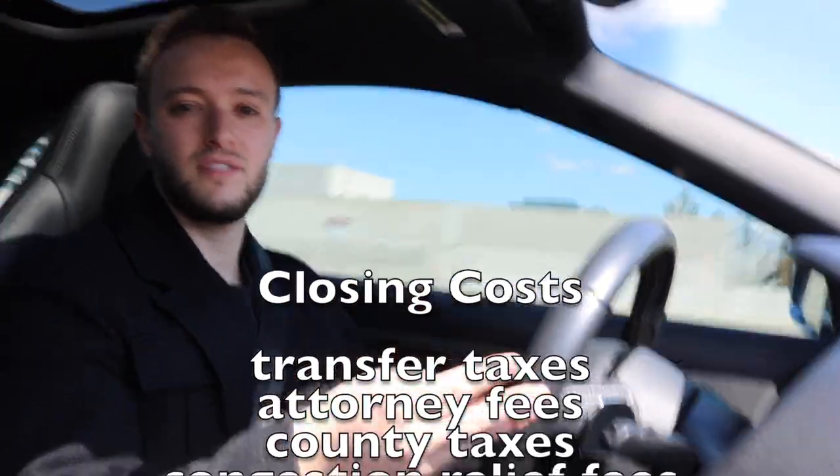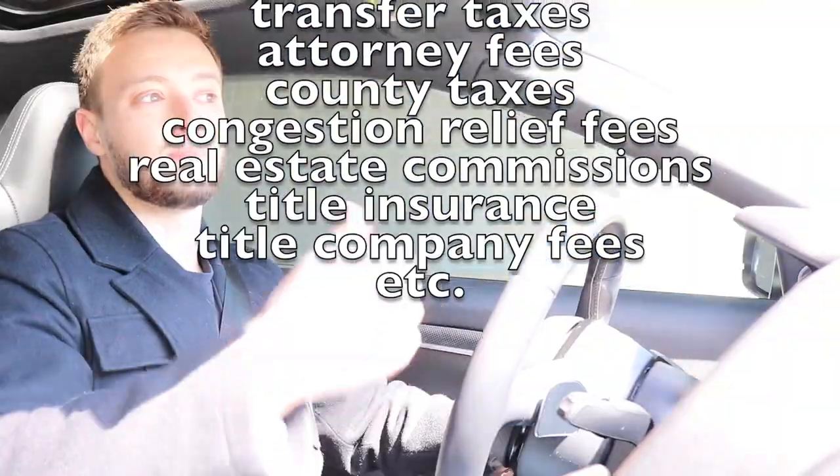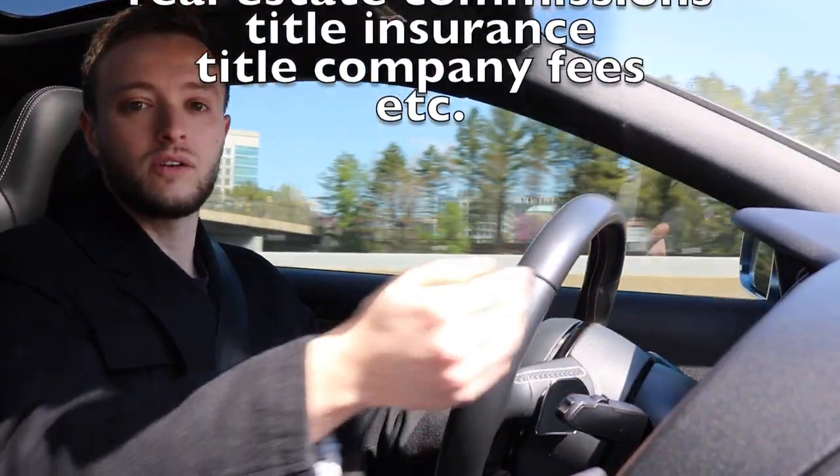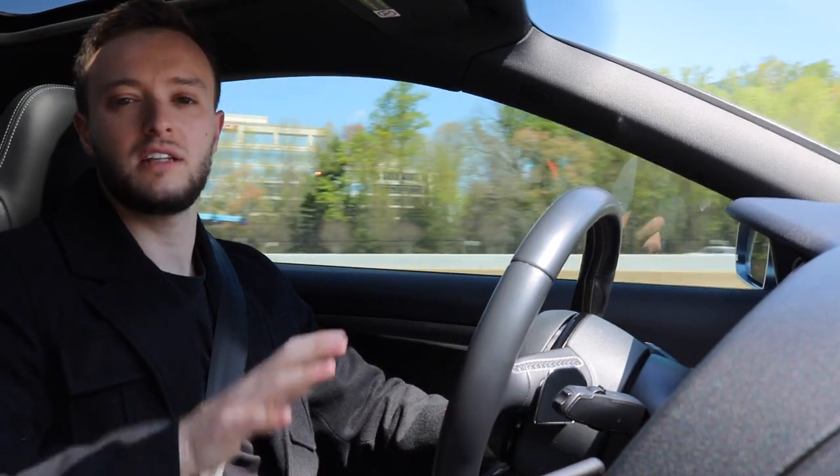Closing costs consist of transfer taxes, attorney fees, title company fees — anything that goes straight to the trash and not into your pocket or into the equity of the house. The goal of buying any type of real estate is that you want to pay directly towards the down payment of the house or directly into the equity, because obviously you want to build your wealth and that's the reason you're purchasing real estate.